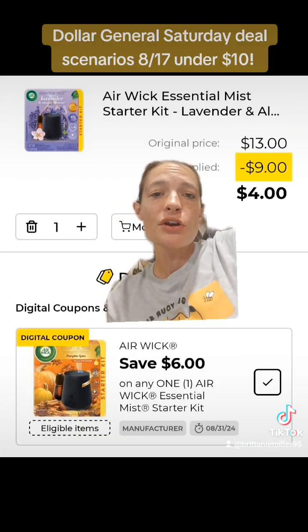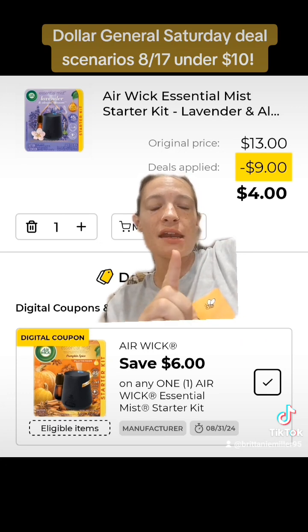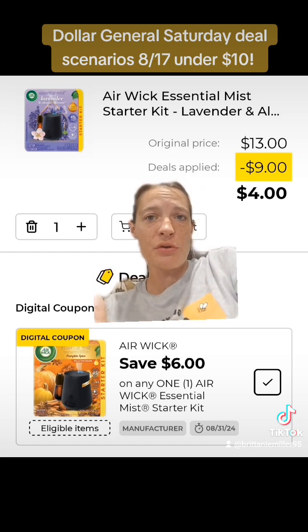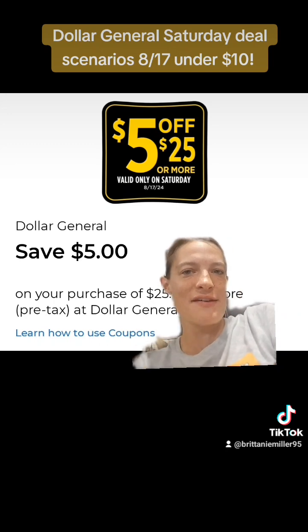Finally, get one of these Airwick Accenture Mist Starter Kits — they are on promotion for $10 this week instead of the original price of $13. Get one of those and clip this $6 off of one digital coupon. And of course, don't forget to clip your $5 off $25, which is good this Saturday, August the 17th.